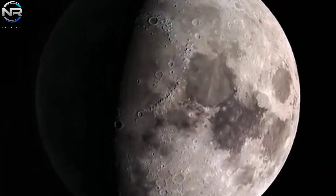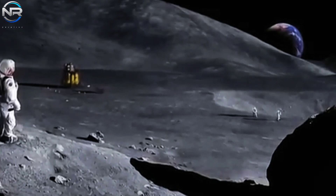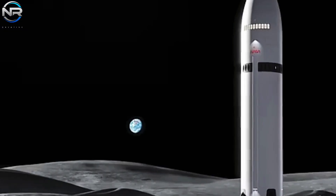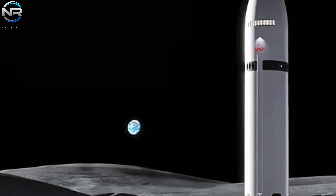Humanity is poised on the threshold of its return to the lunar surface. This time, in partnership with a pioneering alliance between NASA and SpaceX, the mission goes beyond simply planting a flag and leaving a footprint. The goal is far more audacious: to establish a sustainable outpost on the lunar surface.